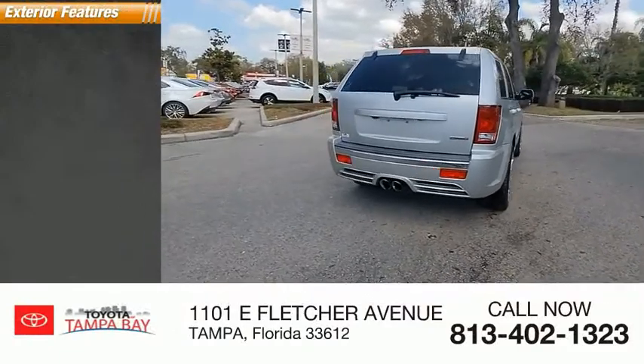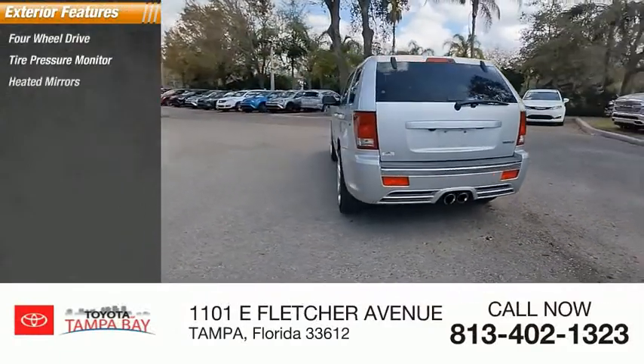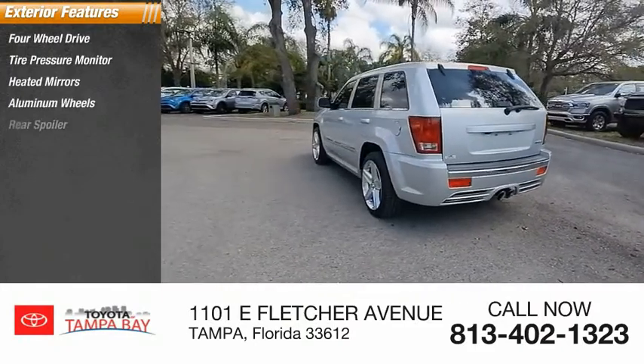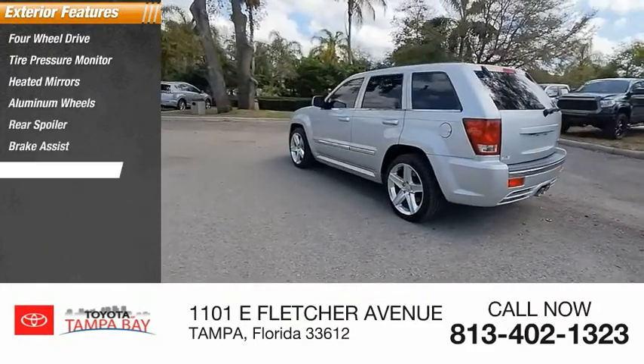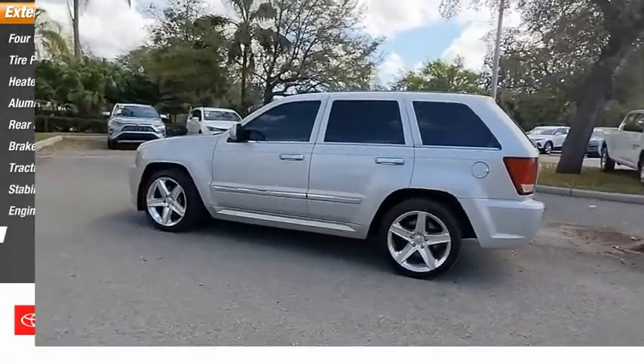Here are some of this vehicle's great options: four-wheel drive, tire pressure monitor, heated mirrors, aluminum wheels, rear spoiler, brake assist, traction control, stability control, engine immobilizer, and fog lamps.